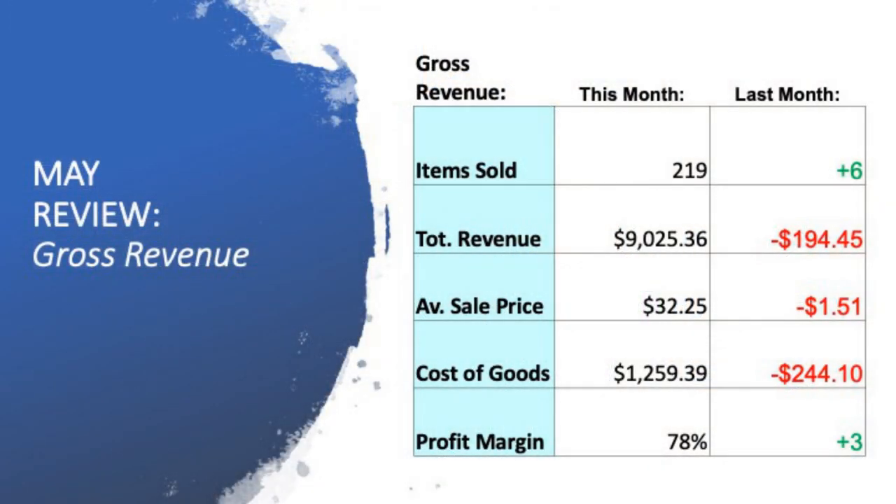If we have a look at the first table, this is the revenue — all the money that has come into the business for the month of May. I've been able to sell 219 items, and that was an increase of six. It was also a record for items sold in a single month. I'm also really happy about the $9,025 in revenue that we had come in for the month of May. While it wasn't quite a record, being $194 less than the previous month, I was still pretty happy with the overall result. Average sale price: $32.25, a decrease of $1.50.